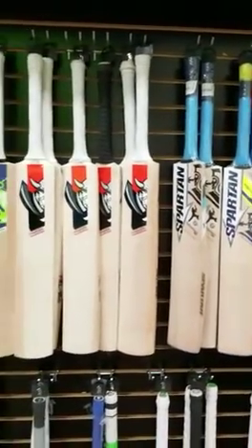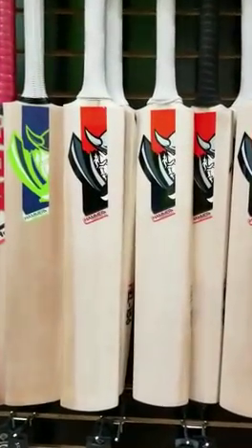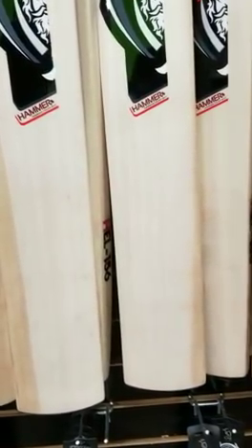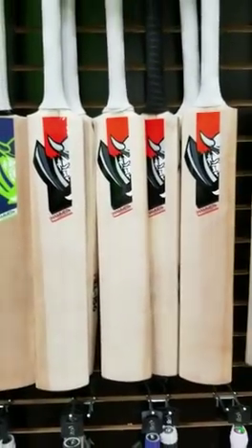Then we have a lot of good Hammer bats left — not a lot, but some Hammer bats are left, and they're really really good. I've tried to zoom in on the grains and there are some nice and clean grains, clean face, and those are also 40 percent off.